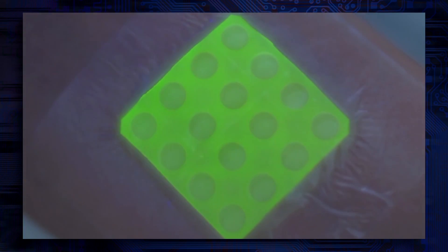This prototype glows under UV light if the burn is infected. This would give a clear signal to doctors that the child needs to be treated for an infection.